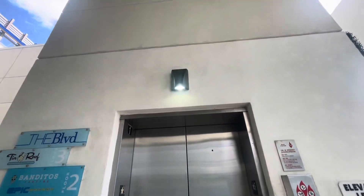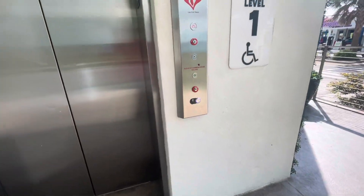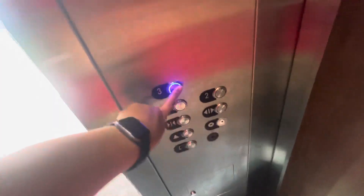Alright, this is the elevator here at the Boulevard in Myrtle Beach, South Carolina. Not sure what brand it is, but looks like this is a modernized elevator — probably a modernized Dover.